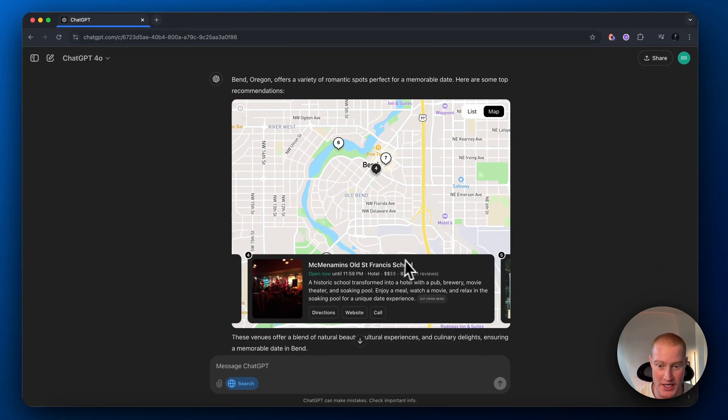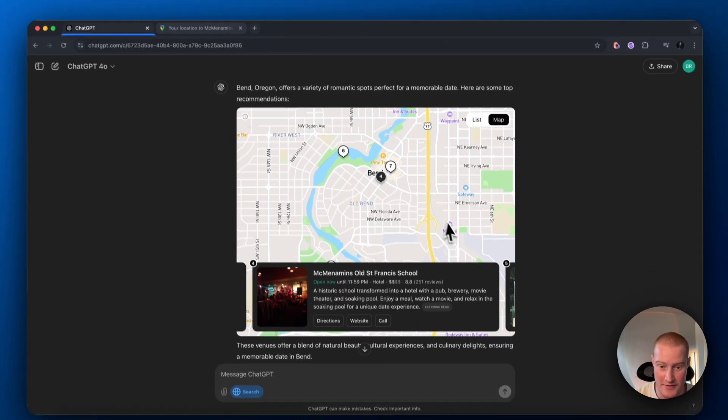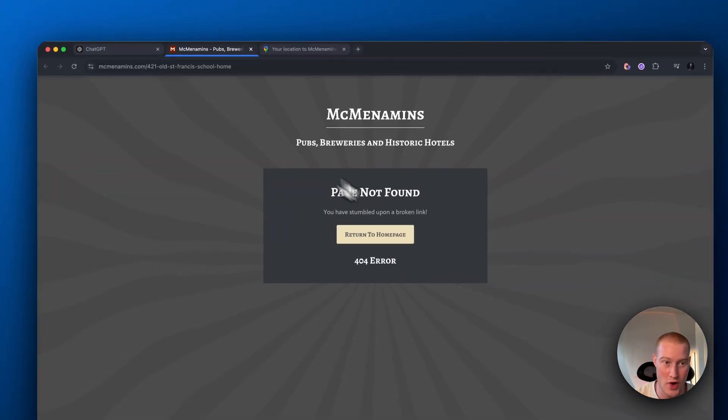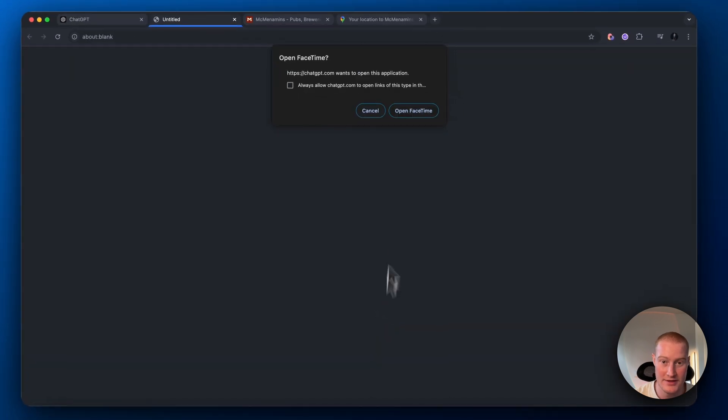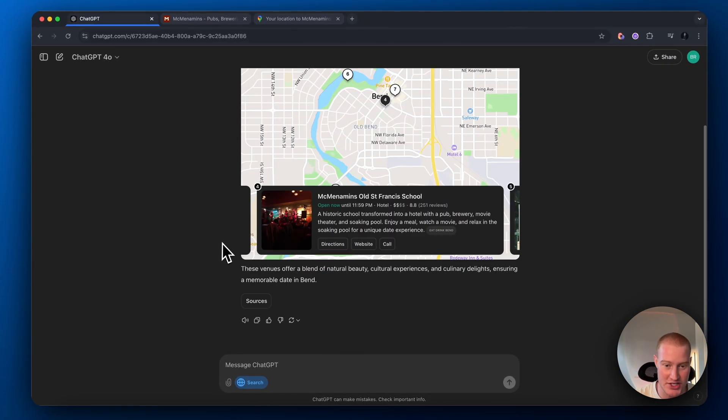Let's click on this right here — McMenamins Old St. Francis. That is a good date spot. That's pretty cool. We can then get directions to it; it'll pull up Google Directions. You can go directly to the website. We could even call them directly from our web browser inside of ChatGPT.